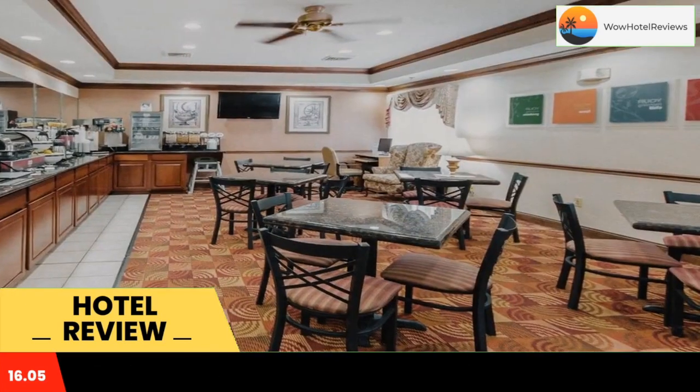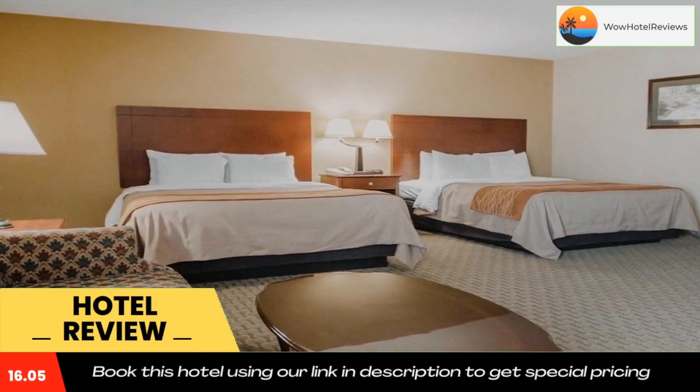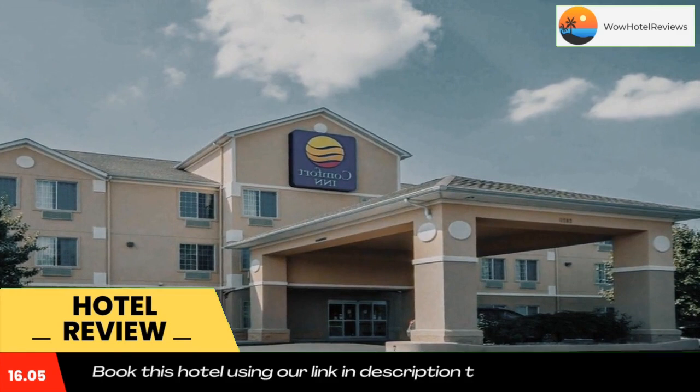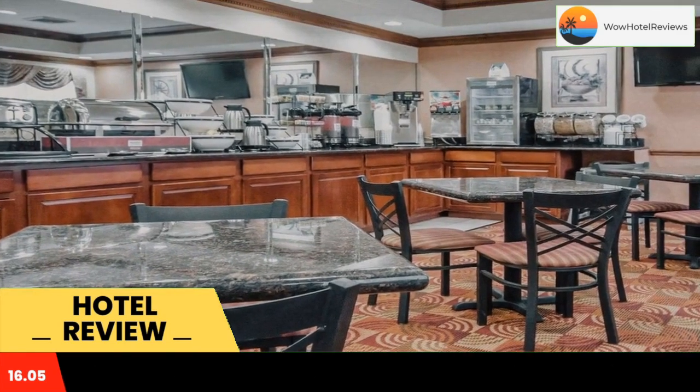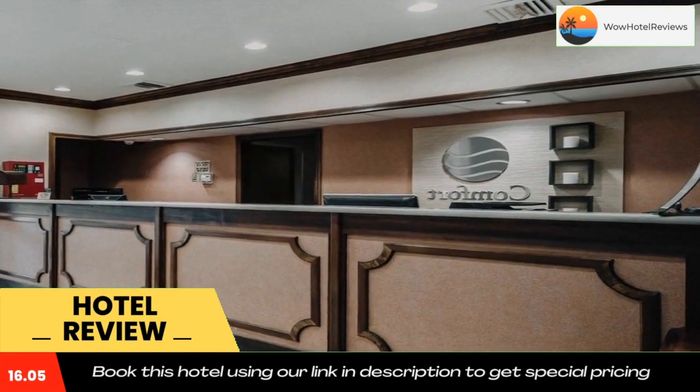This hotel is minutes from the University of Evansville, the University of Southern Indiana, Fort Center, Angel Mount State Historic Site and Casino Aztar. Holiday World and Splashin' Safari Theme Park is 50 miles and the Evansville Regional Airport is 14 miles away.